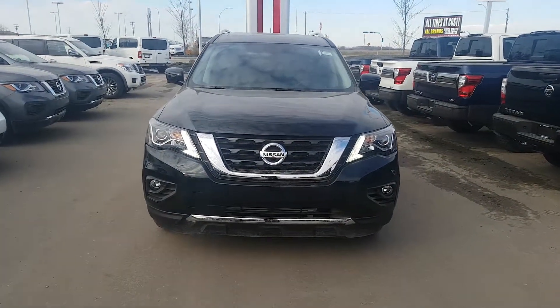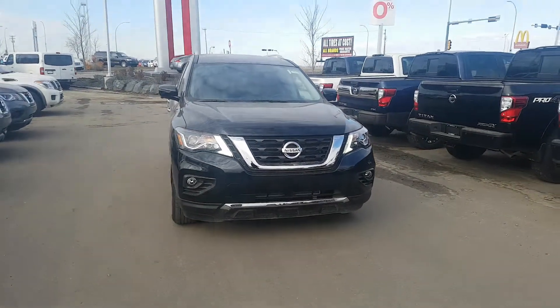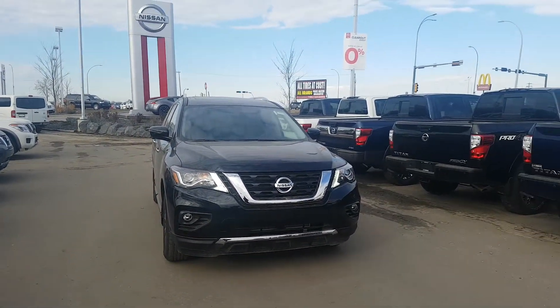Good morning Barry, this is Elwood from LA Nissan. Just wanted to send you the video that Anthony promised you for the 2018 Pathfinder SL trim level.